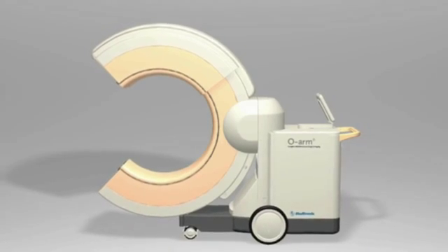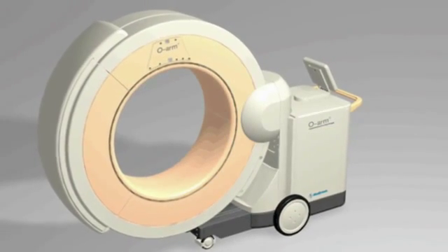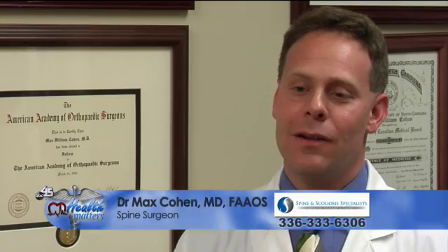At Spine and Scoliosis Specialists here in the Triad, our mission is to help people with spine problems return to pain-free, active lifestyles. The O-arm technology is a three-dimensional stereotactic imaging system for the spine. It allows a surgeon working in the operating room to get real-time three-dimensional images of the spinal anatomy as we're operating.